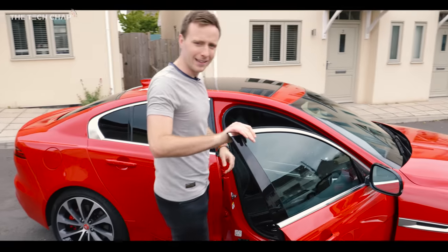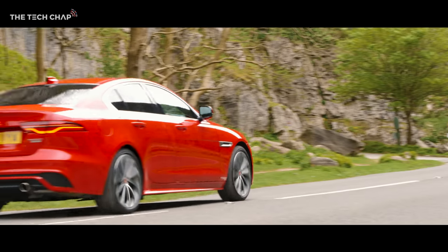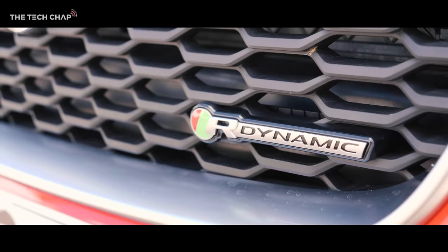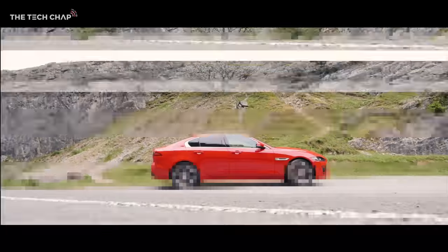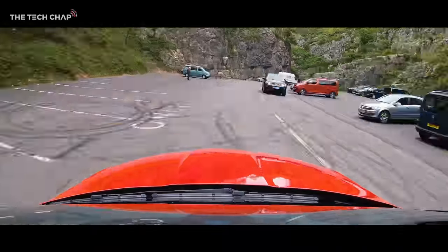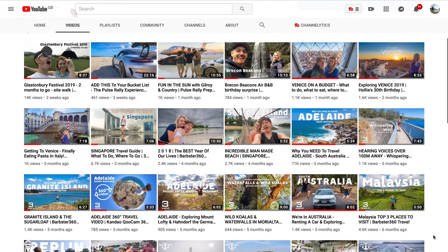And so this is going to be something a little bit different. You are James of Barbster 360, and you make videos on tech and cars and gadgets and all sorts of things. I film pretty much everything and anything over on my channel - you should definitely check out his stuff. But I want to do something a little bit different today.